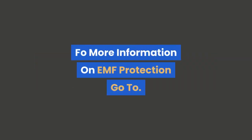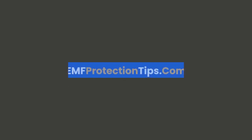For more information on EMF protection, go to EMFProtectionTips.com.